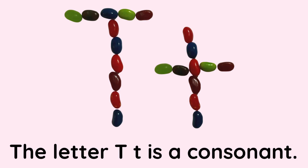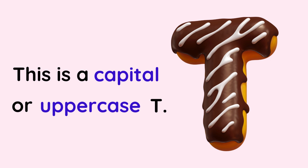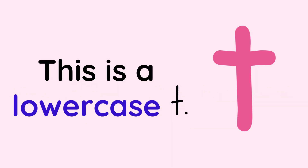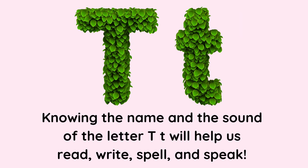The letter T is a consonant. This is a capital or uppercase T. This is a lowercase T. The letter T is all around us. Knowing the name and the sound of the letter T will help us read, write, spell, and speak.